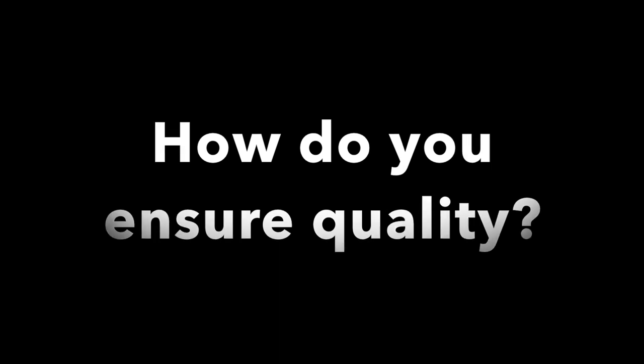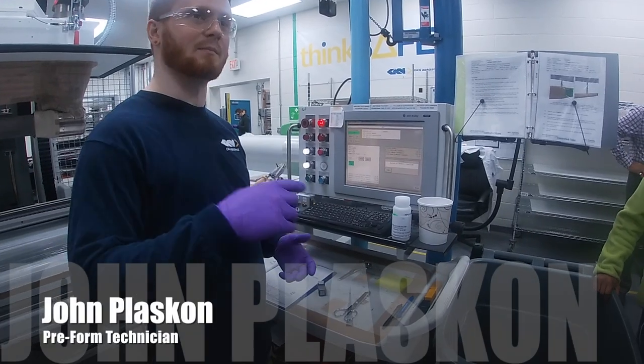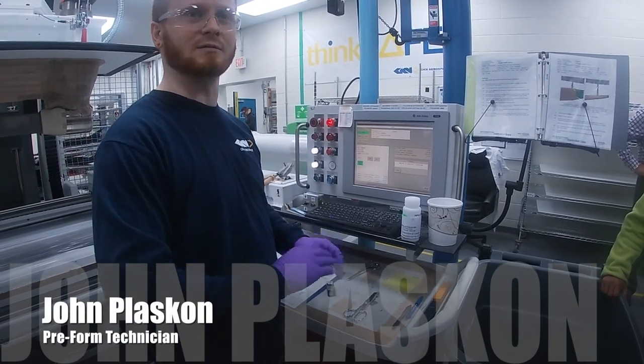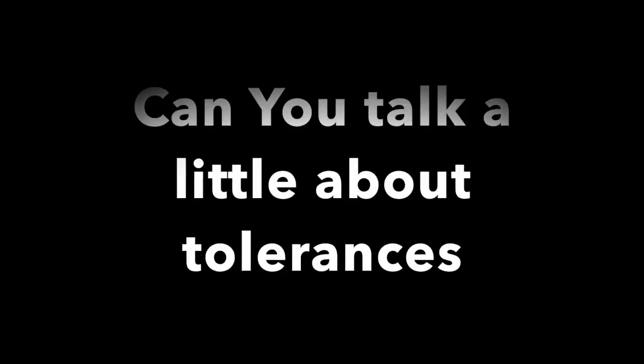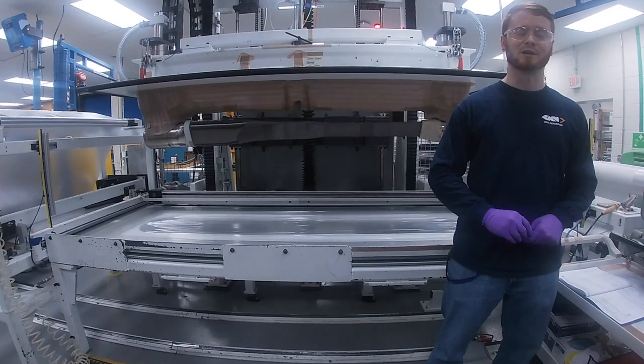The morning that I come in and start work, I have to make sure that my machine is re-registered — it's like the lasers are calibrated. I'm calibrating the machine. The parts are all perfect.